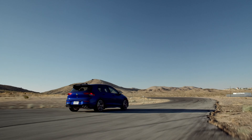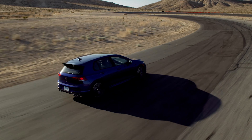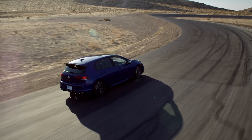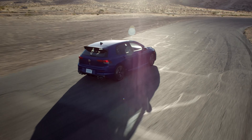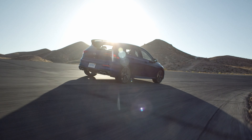This fun hatchback's engine specs include a 2.0-liter 4-cylinder turbo engine. Its gas mileage is 20 miles per gallon in the city and as much as 31 miles per gallon on the highway. The driving range of the 2024 Golf R is 449 miles on a single tank of gas under optimal conditions.